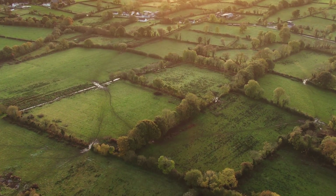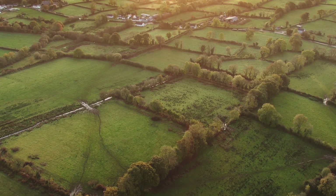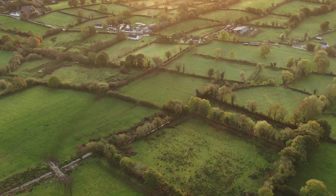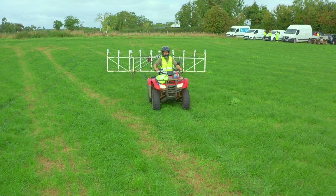Before surveying, we need to obtain the required licensing to proceed. Next, Minarex will check any available archaeological, historical, and geological records. These will inform the decision of which surveying technology and methods best suit the landscape and material composition.